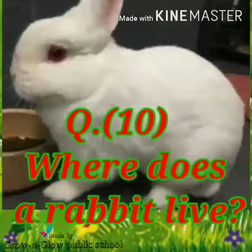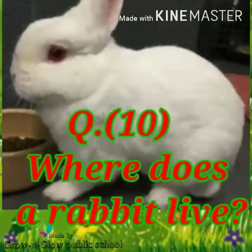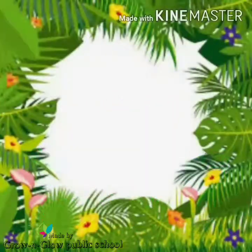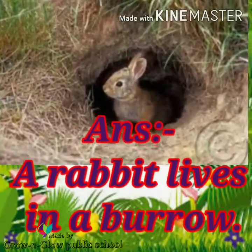Question number 10. Where does a rabbit live? Answer. A rabbit lives in a burrow.